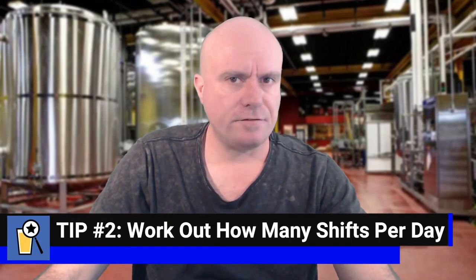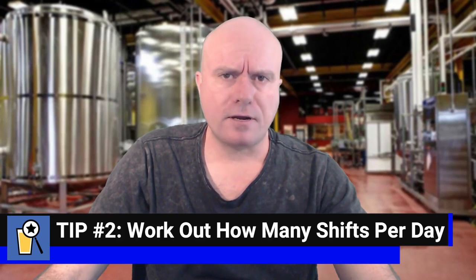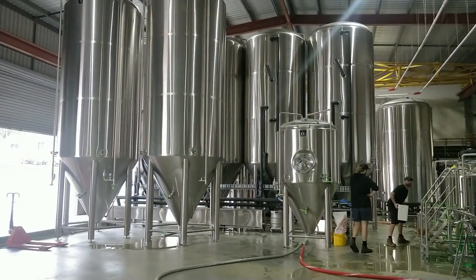Tip number two: how many shifts per day do you intend to undertake production? When running a brewery, it's usually broken up into eight-hour shifts. Because there are 24 hours in a day, that's three eight-hour shifts you could potentially run if you choose to run 24 hours a day. But most breweries when they start out don't run 24 hours a day — they usually have one or maybe two shifts. In reality, it's only the really big production breweries that run three shifts over 24 hours.